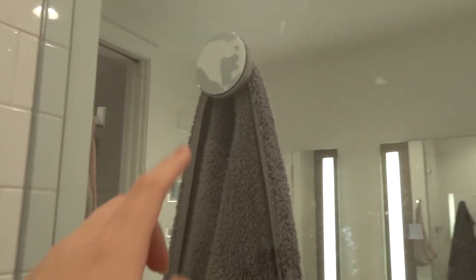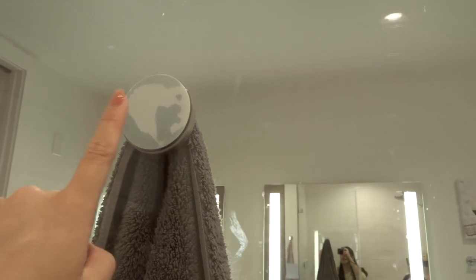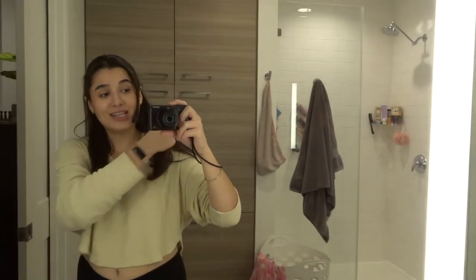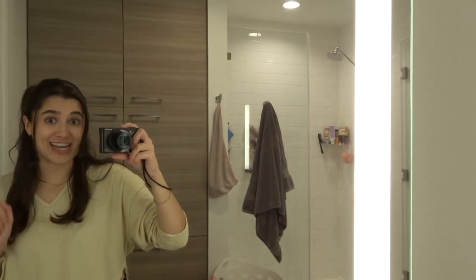Just to show you, this is what that suction cup hook for my towel looks like inside the shower. I don't love that look, but I do like having a towel super close so when I'm reaching out to get it, it's really close by. Okay, so that is the shower — now let's move on to these cabinets behind me and I'll show you guys my body care stash.